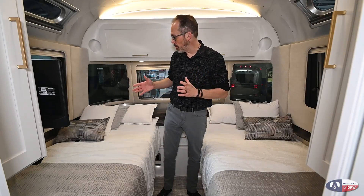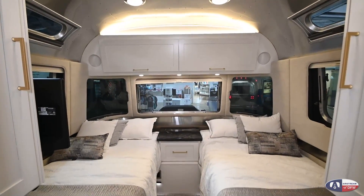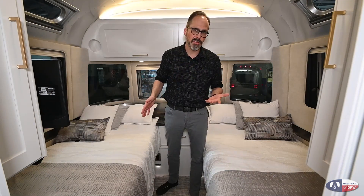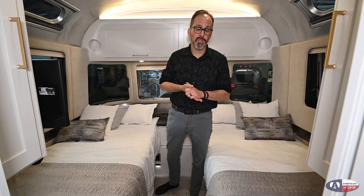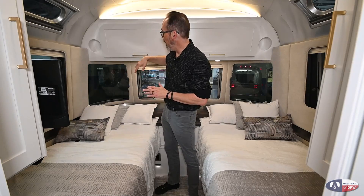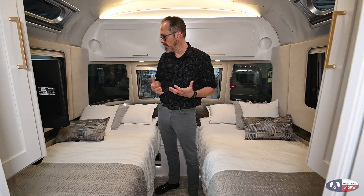We're in the 33FB. FB stands for front bedroom, so we're up here in the front bedroom of the trailer. This is the twin bed setup — you can actually get it with a queen bed if you prefer. There are very few choices when you buy your Classic; like I mentioned outside, everything is standard. But you do get to pick your bed configuration and your color. This is the new white color scheme that just came out last year. It's a really beautiful shaker-style cabinet that really modernizes and brightens up the trailer on the inside.